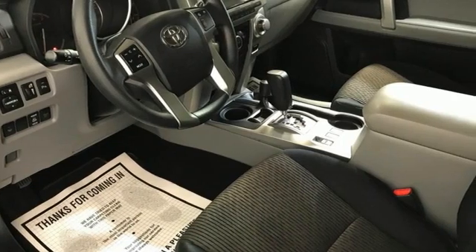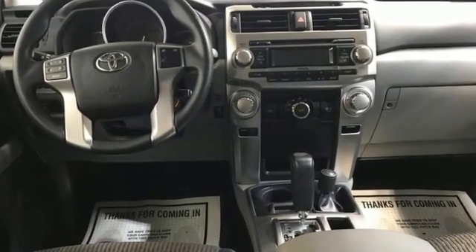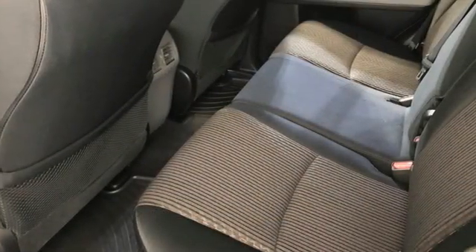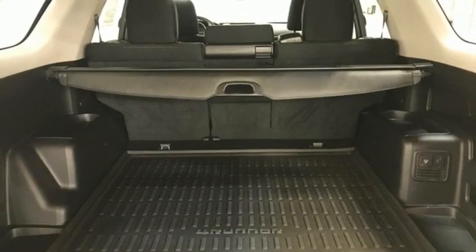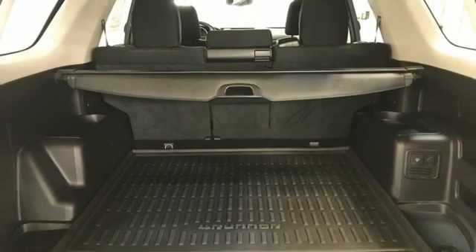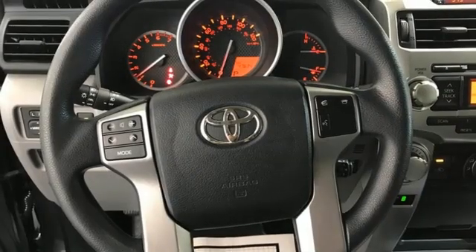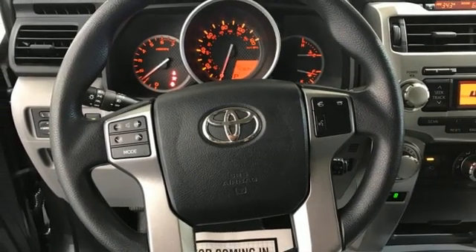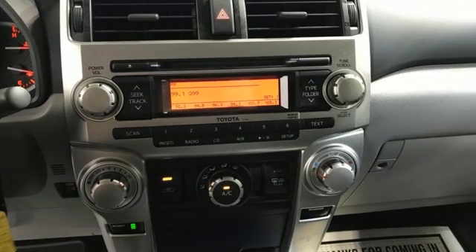It boasts an impressive list of features like these: V6 engine, manual tilting steering column, external memory control, auto dimming rear view mirror, manual telescoping steering column, Bluetooth, AM-FM Sirius XM satellite radio, express open and closed sliding and tilting sunroof, key fob activated rear windows, and Bluetooth wireless audio streaming.